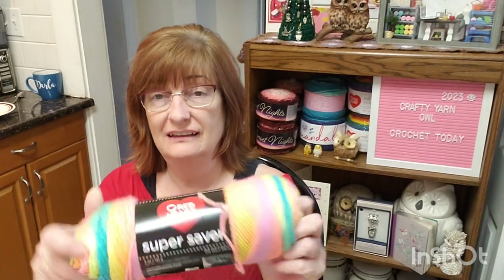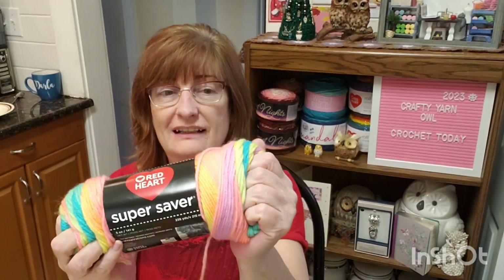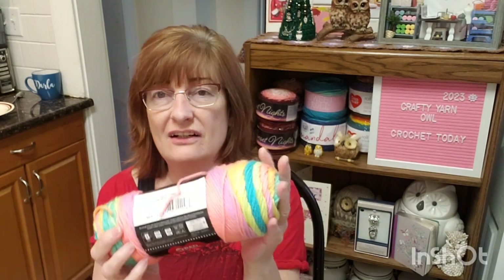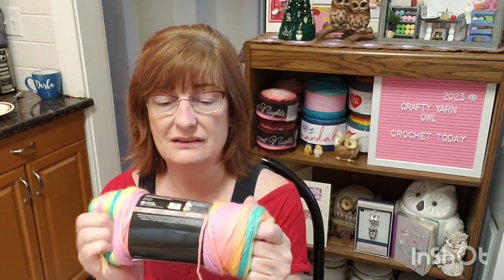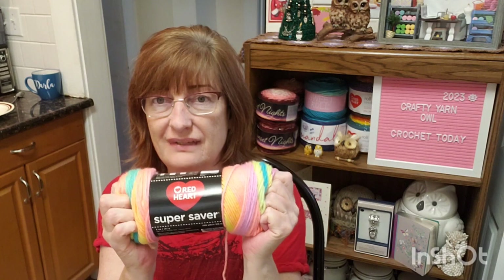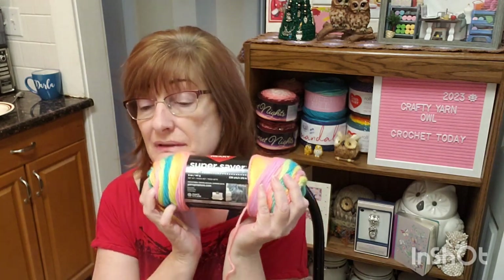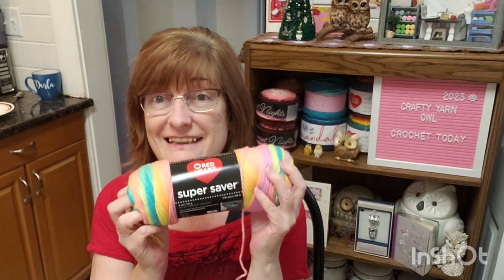That was my trip to Walmart — that's all I bought, eight of those. They are softer than they used to be, these Super Savers. I hear they soften up even more when they're washed. So we'll see. Thank you for joining me today, and have a wonderful rest of your day. Bye.